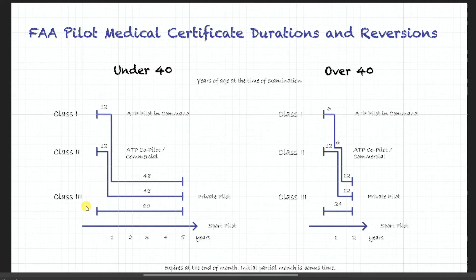After that we get to class 3, which is a private pilot's license. If you're under 40, you get 60 months to exercise it — which is the same as five years — and if you're over 40 you get 24 months, or two years.